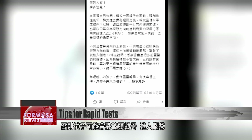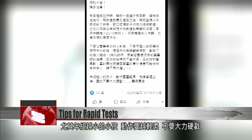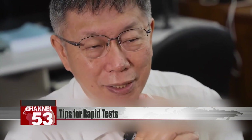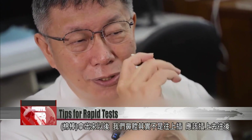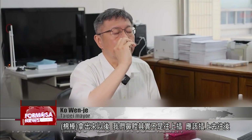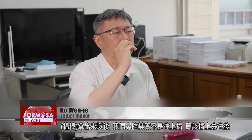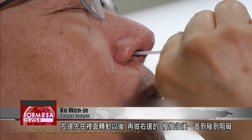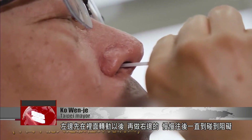Doing so could cause the swab to go too far in and damage the skull or even the brain. One must be especially careful when administering tests to young children. Take the swab out from the packaging, but don't insert it upward. You should insert it backward, twist it a little to the left and then to the right, pushing it in very slowly until you encounter resistance.